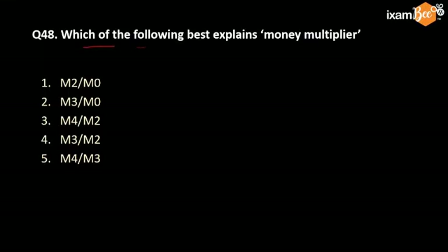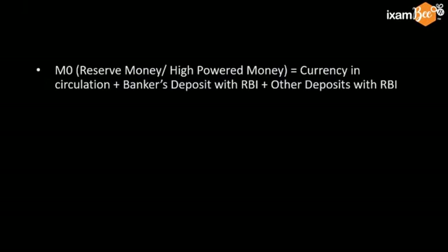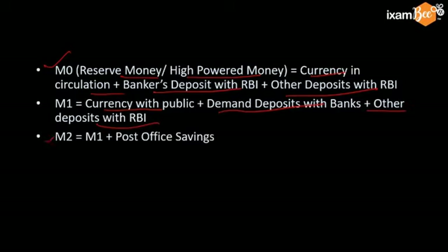The next question is: which of the following best explains money multiplier? If you understand reserve money, you know this answer also. M3 divided by M0 is the money multiplier. M0 is also called reserve money or high-powered money — that is currency in circulation plus bankers' deposits with RBI or other deposits with RBI. M1 is currency with public, demand deposits with banks, and other deposits with RBI.